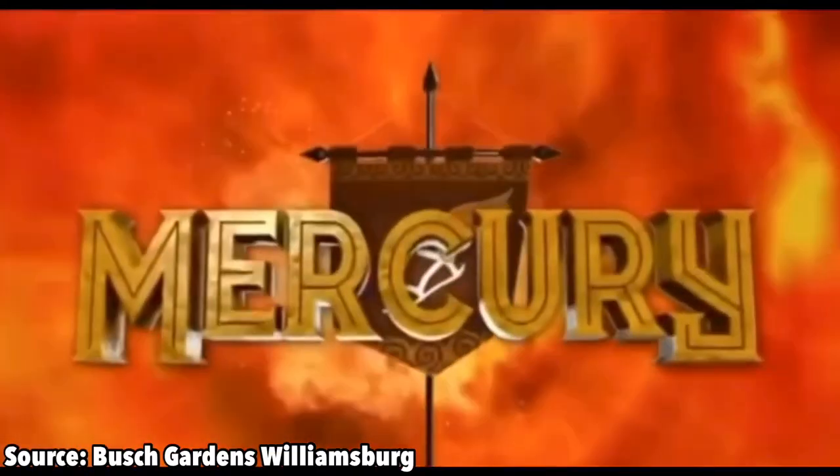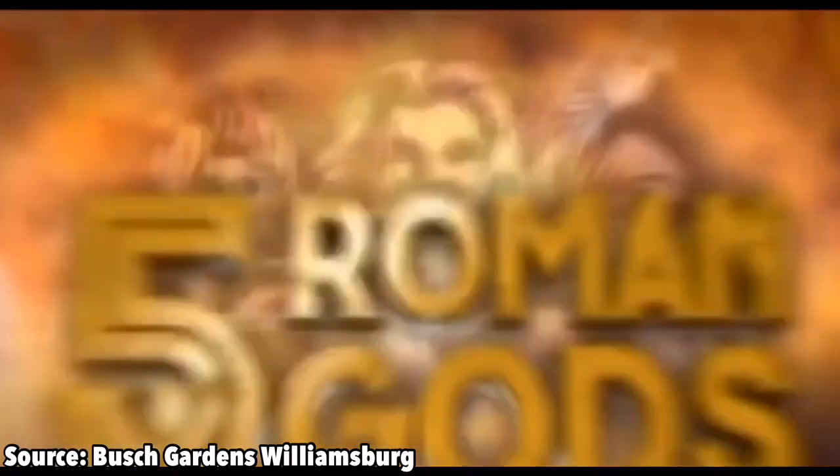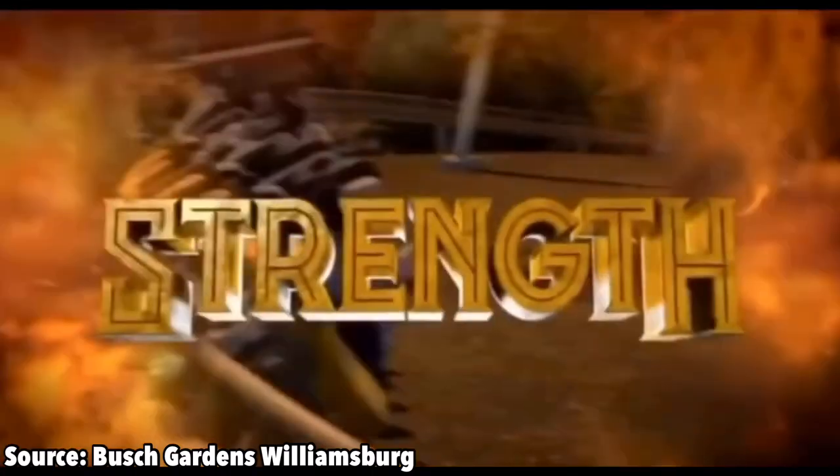Pantheon, set to open at Busch Gardens Williamsburg in 2021, was officially announced in July of 2019 to be America's fastest multi-launch coaster.